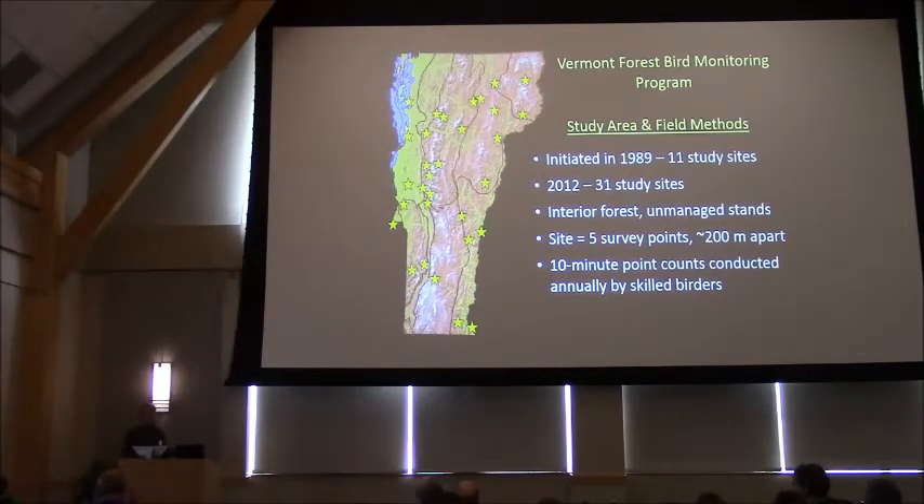Each site consists of five study points spaced about 200 to 250 meters apart, at which 10-minute point counts are conducted each year by skilled birders. When you survey those points, you're identifying every bird seen or heard in the 10-minute period.